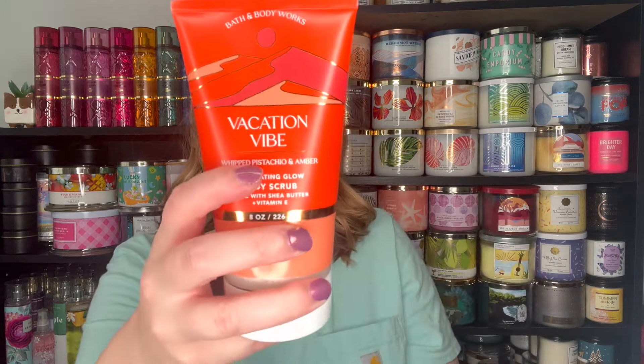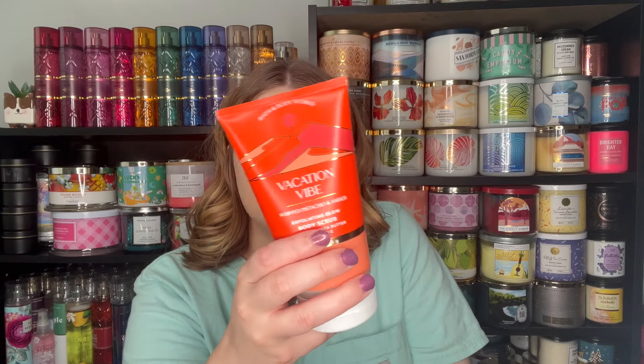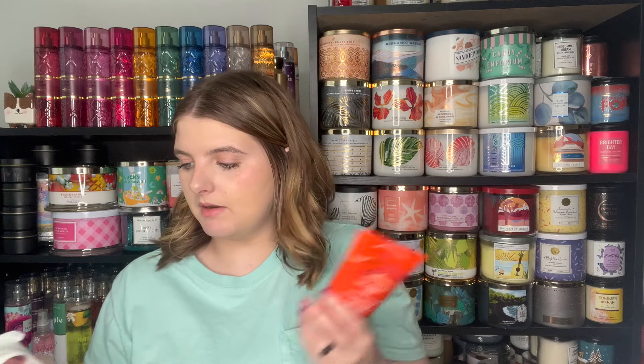Another thing I wish they had in other scents but didn't is the Glowing Body Scrub. I know I don't like these, but these scents are so good. We just settled for the Vacation Vibe, which is the same scent notes as the body oil. This is a little bit cheaper than the body butter at $18.95 — crazy — so this is $3.80 with my extra coupon. Couldn't believe that.